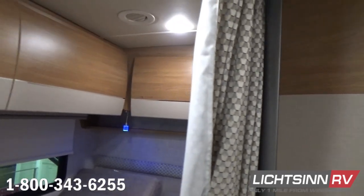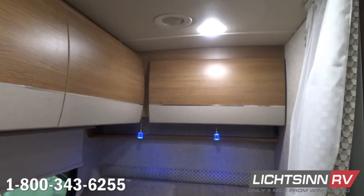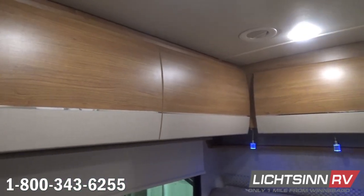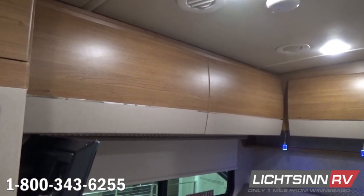Inside the shower is that Max Air Premium Vent System I referred to up on the roof, as well as a removable drip rod. We do include privacy to this rear bedroom — and this is one of the true appeals our guests appreciate. This is a permanent bed to the rear, only 10 inches shy of a true queen bed, at 50 by 80 inches.